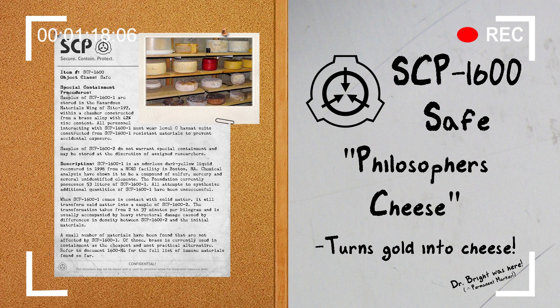The Foundation currently possesses 53 liters of SCP-1600-1. All attempts to synthesize additional quantities have been unsuccessful. When SCP-1600-1 comes in contact with solid matter, it will transform said matter into a sample of SCP-1600-2. The transformation takes from 2 to 37 minutes per kilogram and is usually accompanied by heavy structural damage caused by differences in density between SCP-1600-2 and the initial materials. A small number of materials have been found that are not affected by SCP-1600-1, of those, brass is currently used in containment as the cheapest and most practical alternative.